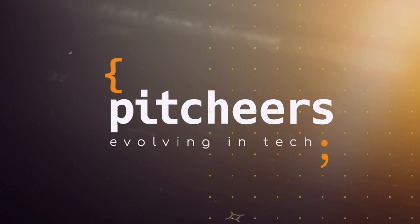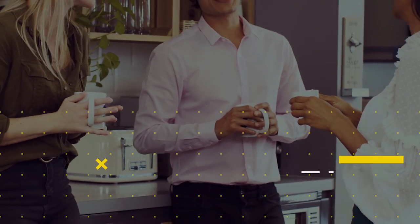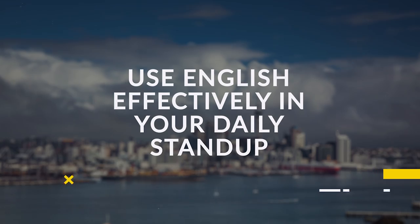Daily stand-up meetings can be terrifying for someone with basic English skills, because talking in front of other people and being the center of attention while explaining something in English — when you don't feel confident doing so — can be a real challenge.